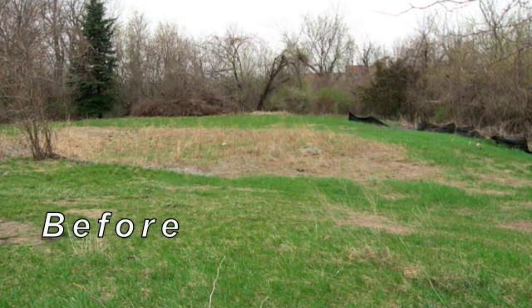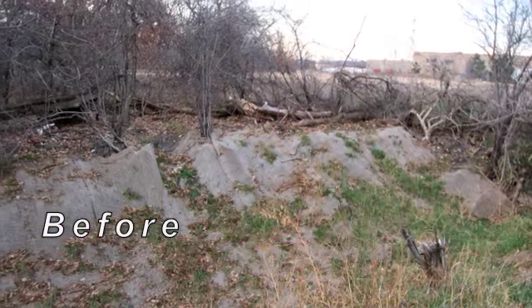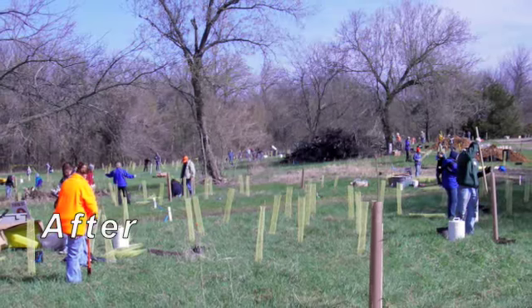We really added a lot of ecological value, taking it from old lawn that had been mowed constantly for 20 to 30 years and making it into a nice oak area.